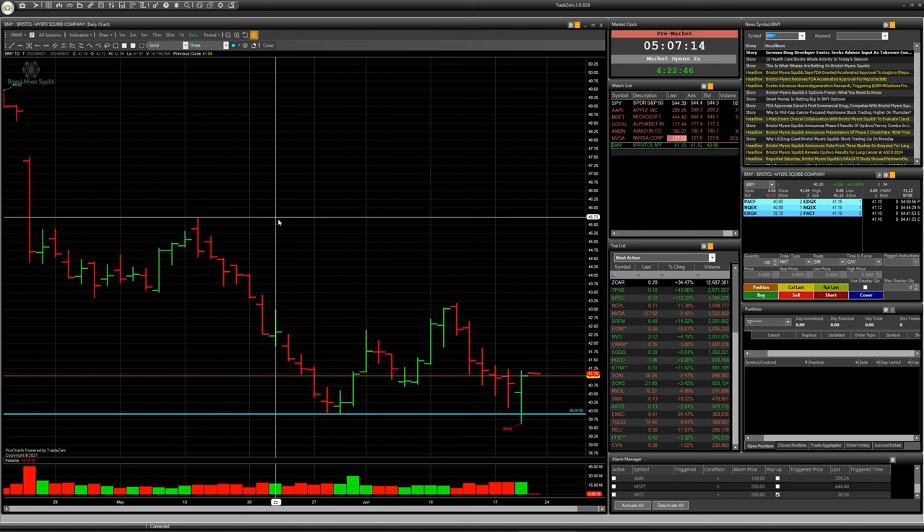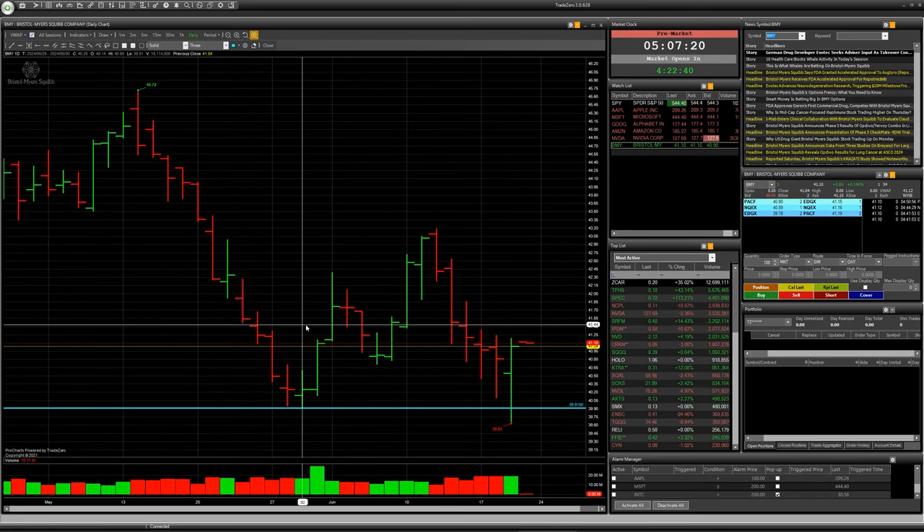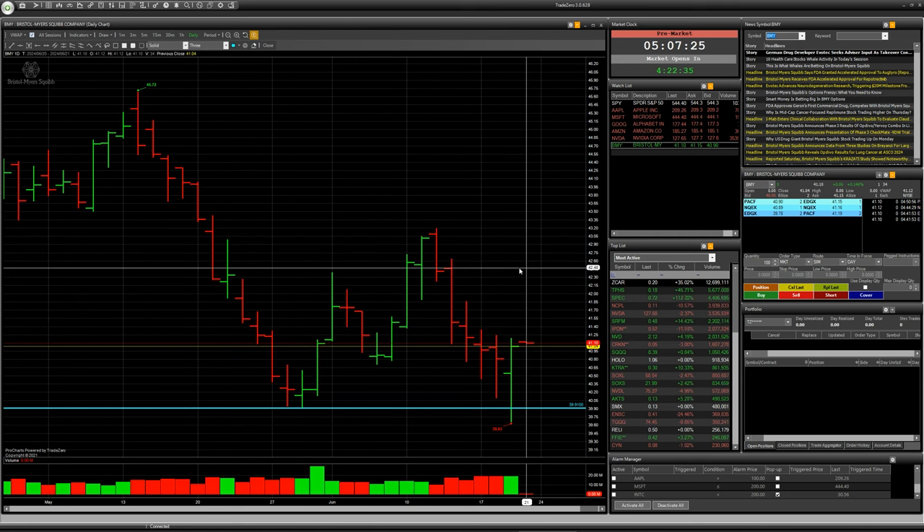We can see a false breakdown with one bar for level 39.91 — the minimum price of this green bar. So if today the company will open trading at a price of, for example, 40.50 or above, it will be a good situation for a long deal.